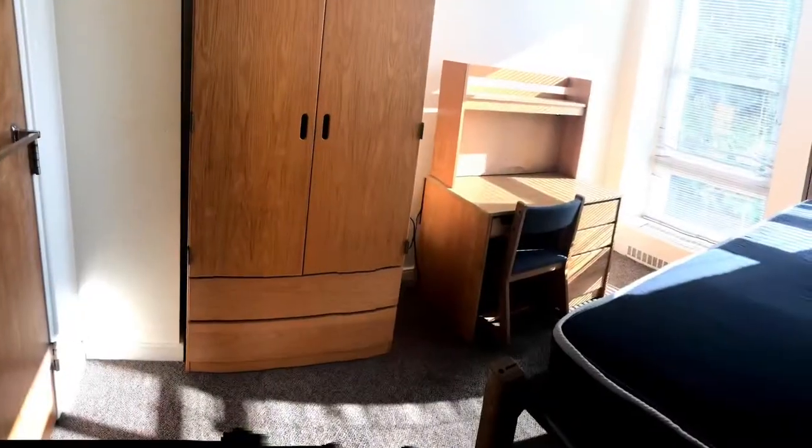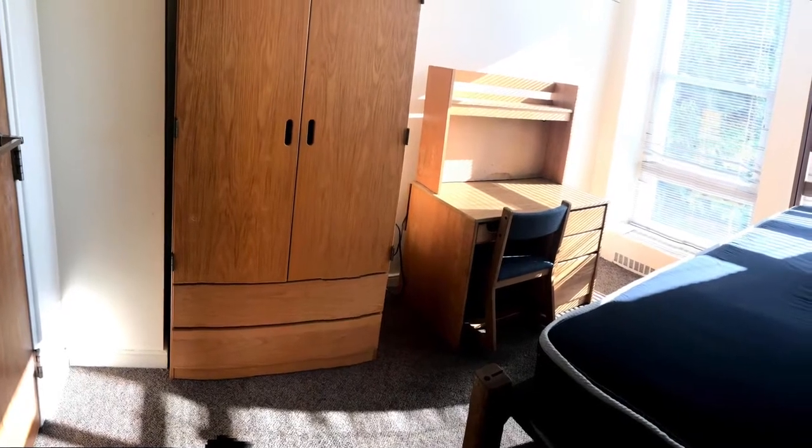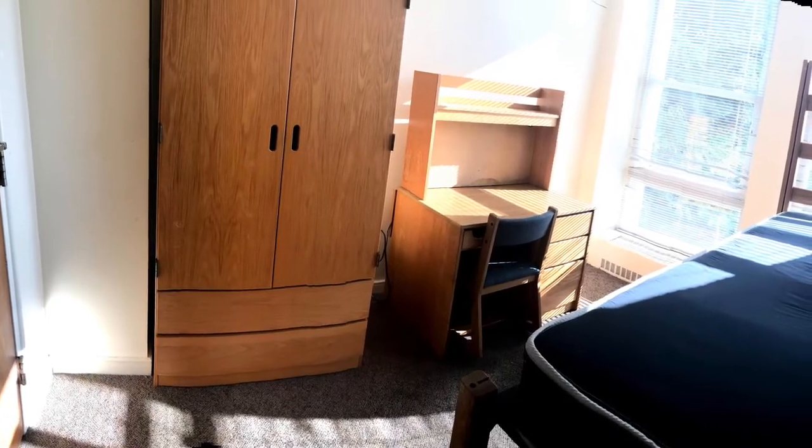Hi everyone, this is my Denison University single in Shorney Hall dorm tour video.